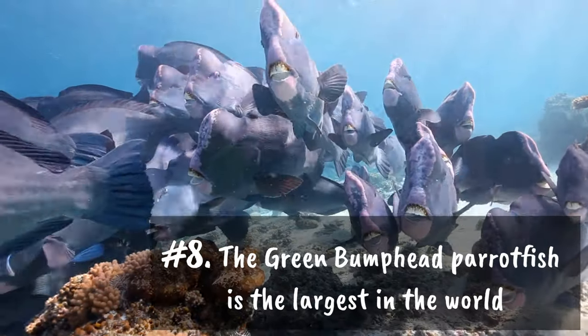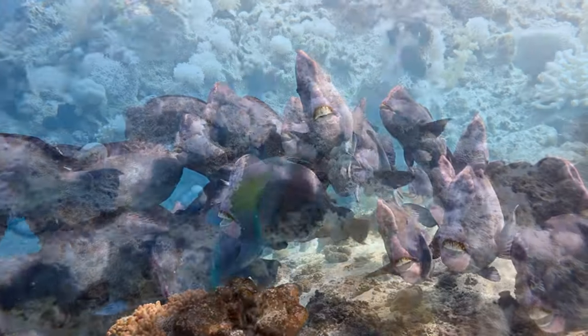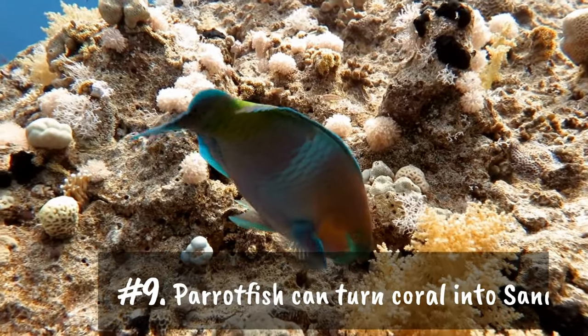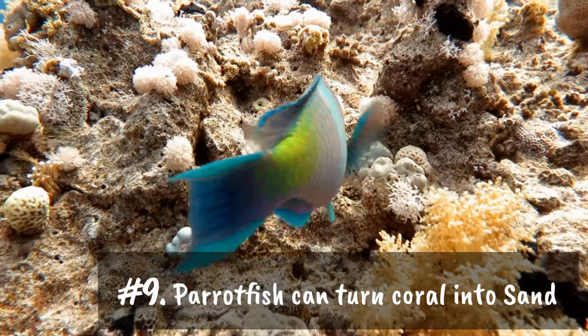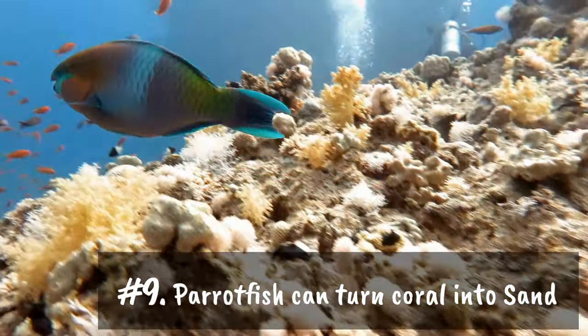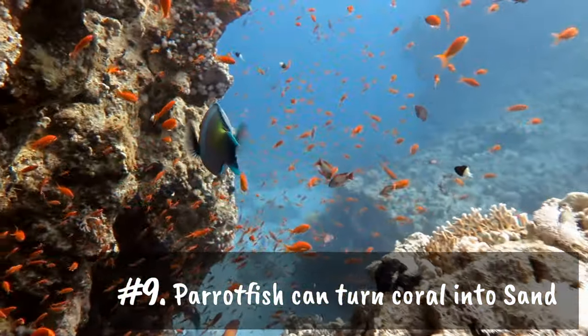Number nine: parrotfish can turn coral into sand. One parrotfish can turn one ton of coral into sand in one year — there is a chance that the white powdery sand on beaches is actually parrotfish poop.